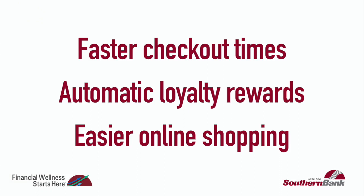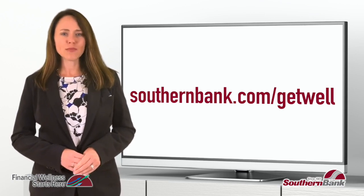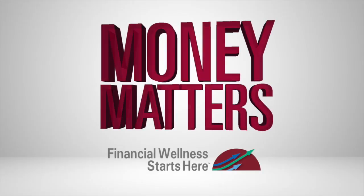They also ease online shopping by removing the need to type in payment card numbers. For more information on mobile wallets, visit southernbank.com/getwell. See you next time on Money Matters.